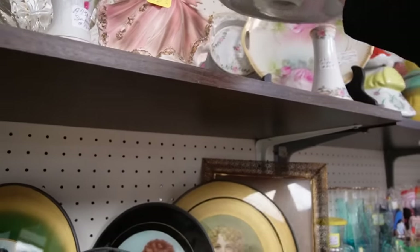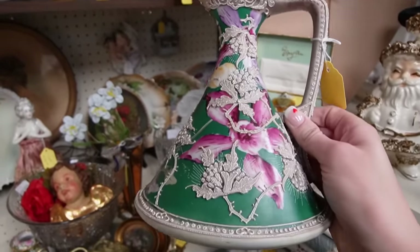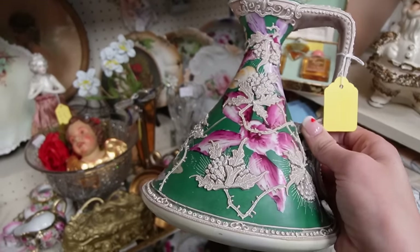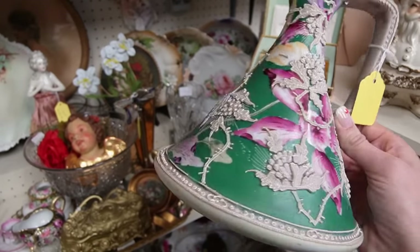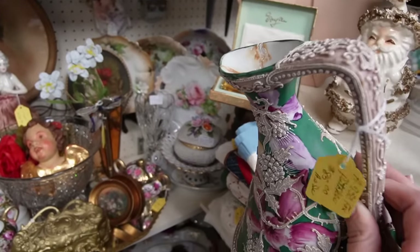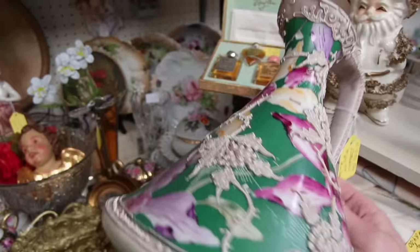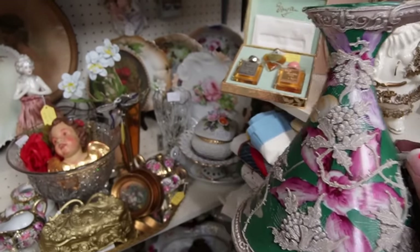This is also Nippon with very heavy moriage — oh, you can see there, that was repaired as well. Oh my god, it's so beautiful. $85 as is. That is such a shame that it's damaged. Am I crazy for still considering it? Probably — if Andrew was here, he'd say put it down. But I think I'm still going to buy that for $85 with the damage.